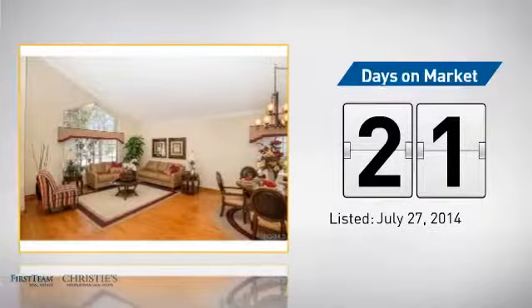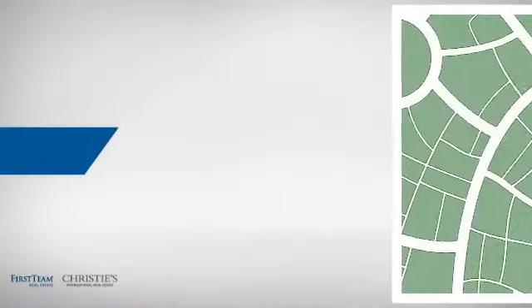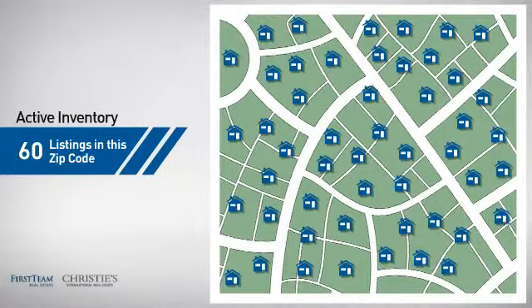It's been on the market since July. Wondering how it stacks up against the competition? There are now 60 homes on the market within this zip code.